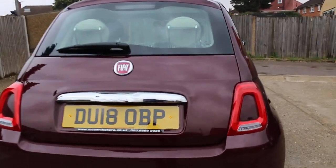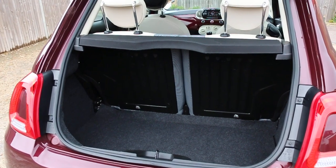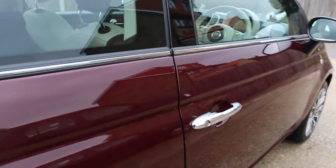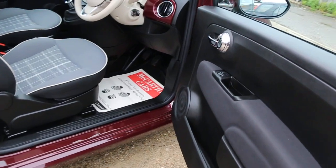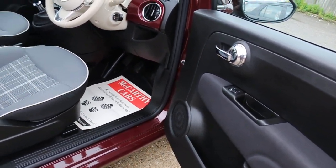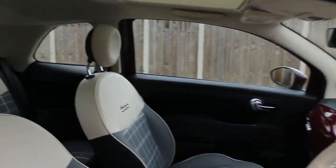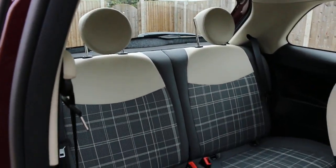The car features rear parking sensors, split folding rear seats, and electric mirrors. It also has side and front airbags, four headrests, and ISOFIX.